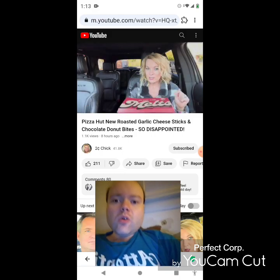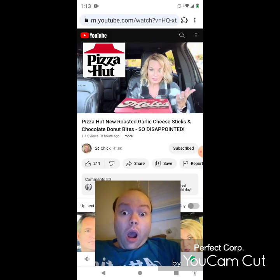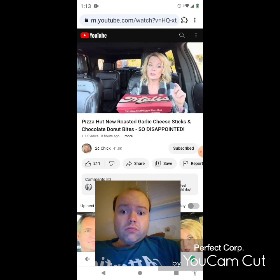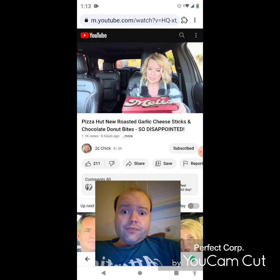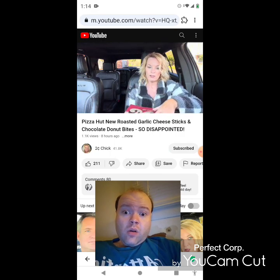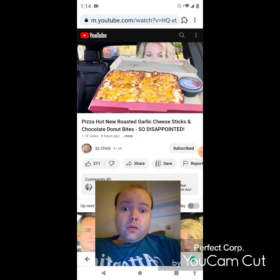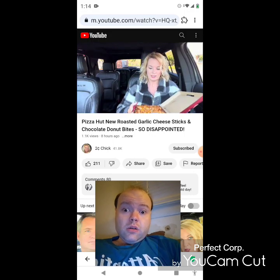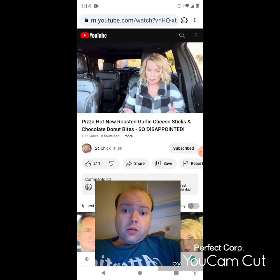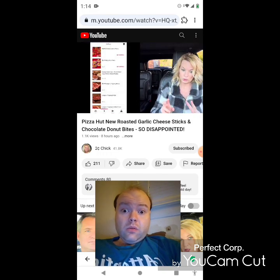So today she's at Pizza Hut by herself because Dan had to go and get COVID. I don't know why he did that, but I hope he feels better soon. She's at Pizza Hut trying the new roasted garlic cheese sticks and the chocolate donut bites. This is part of the seven dollar Deal Lovers Menu. It looks yummy — it looks and smells really good. You can smell the garlic. If you're not familiar with the seven dollar Deal Lovers Menu, there are 17 options all for seven dollars each when you buy at least two.